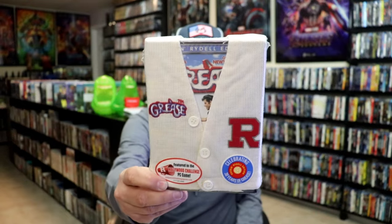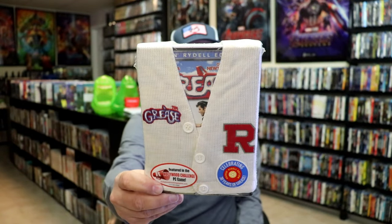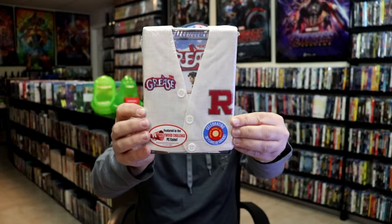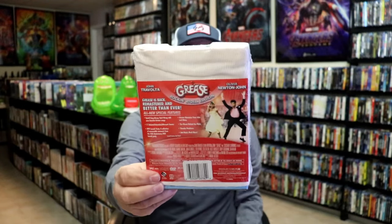Another one that I thought was pretty great is the Leatherman sweater that they released. I do like that. This is all like a little patch on them, so very textured and detailed. I just thought that was a great way to add these to the collection.